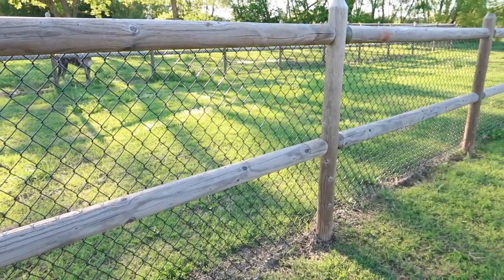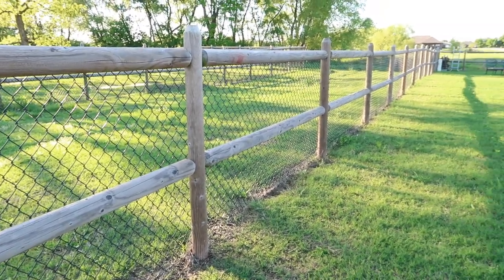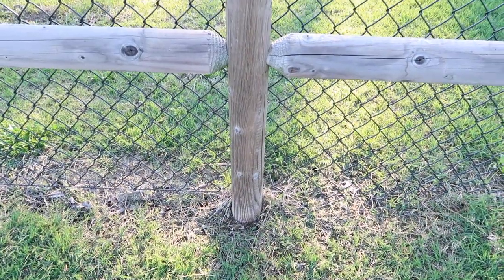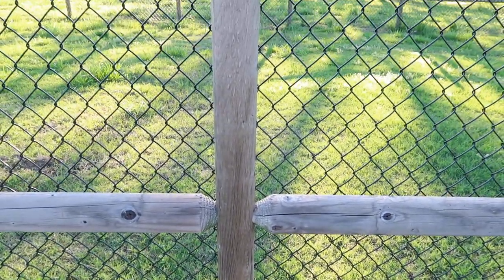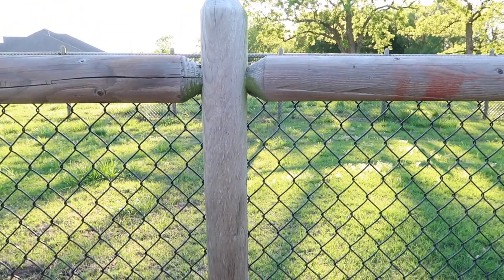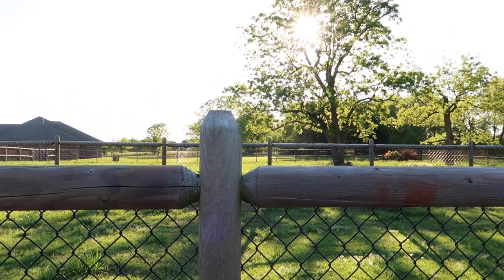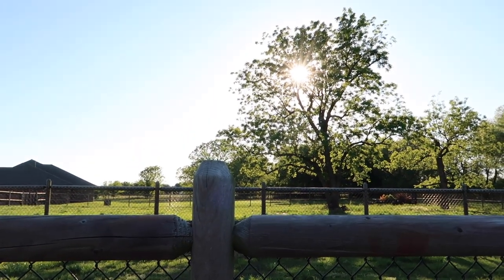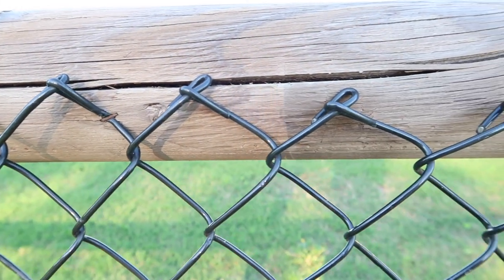While I was out here, I wanted to talk about my fence. I always get a lot of questions about it. Basically, it's just wood posts with a chain-link fence, but the chain-link is wrapped in rubber and then just stapled to it. That's all it is. I just thought I would show you some up-close shots of it in case you're wanting to do it.